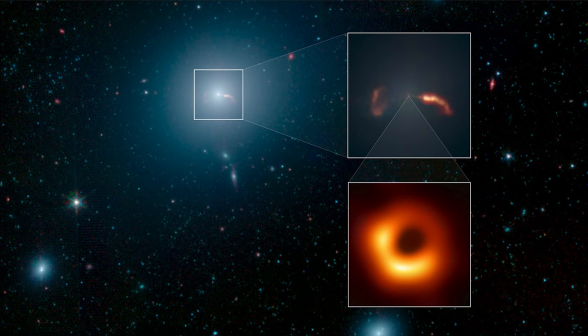When we zoom into the inset in the upper right-hand side, we're looking at the jets from M87. Those jets are associated with the central black hole and are expelled outward from the accretion disk around that black hole.